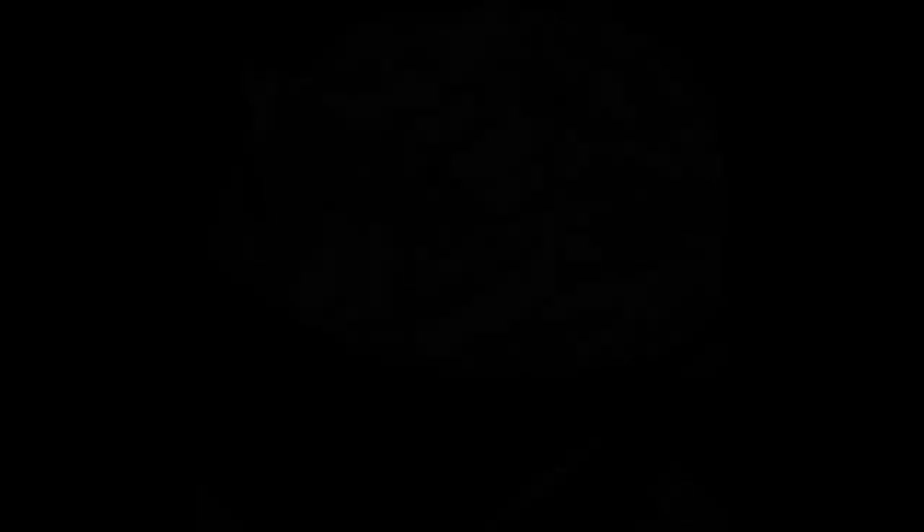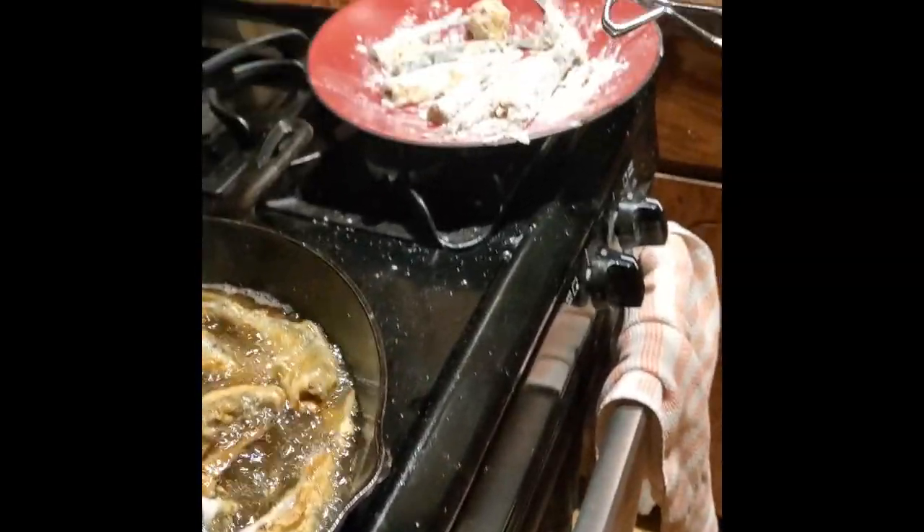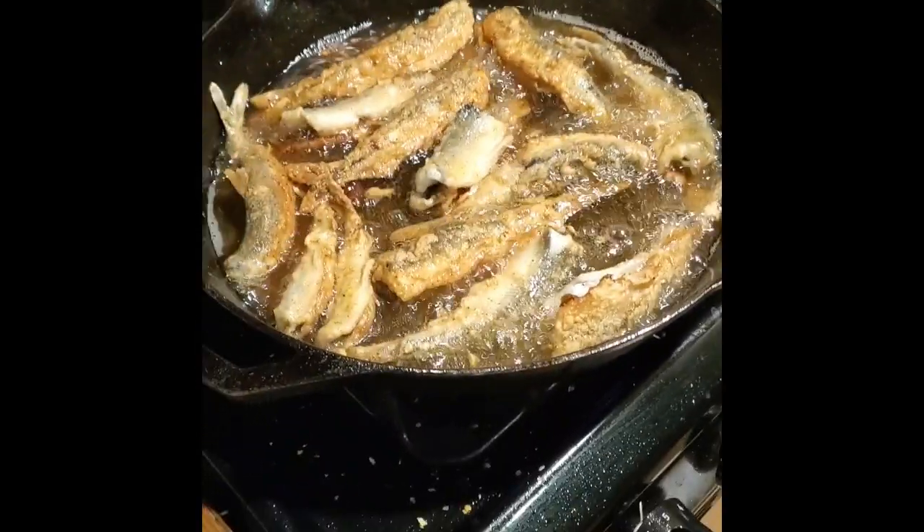The next step is gonna be to take those fish, clean them, and bring them home so we can cook. Here we are frying up our fish. All we did was bread it with a little bit of a mix of our own seasonings that we found at home.